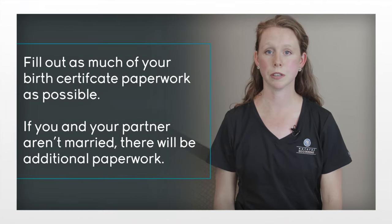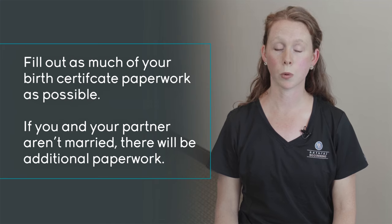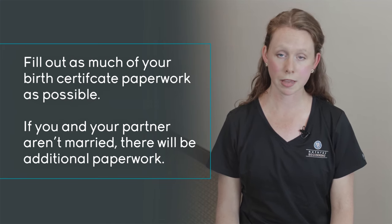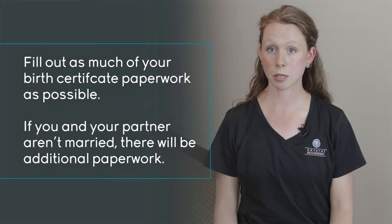On the birth certificate worksheet, just some side notes: it will ask where your baby was born, the day your baby was born, and the name of your baby. It's okay if you don't have those figured out yet — fill out as much as possible. If you and your partner are not legally married, please let your midwife know at your next visit, because there's extra paperwork we need to complete before the delivery of your baby.